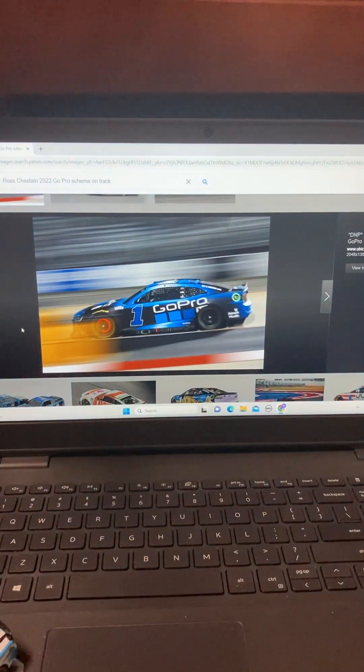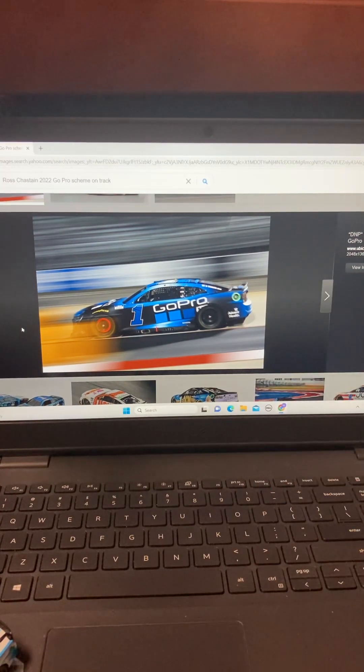Oh my god, this is gonna be fun. Let's get the Ross Chastain out of the package first things first.